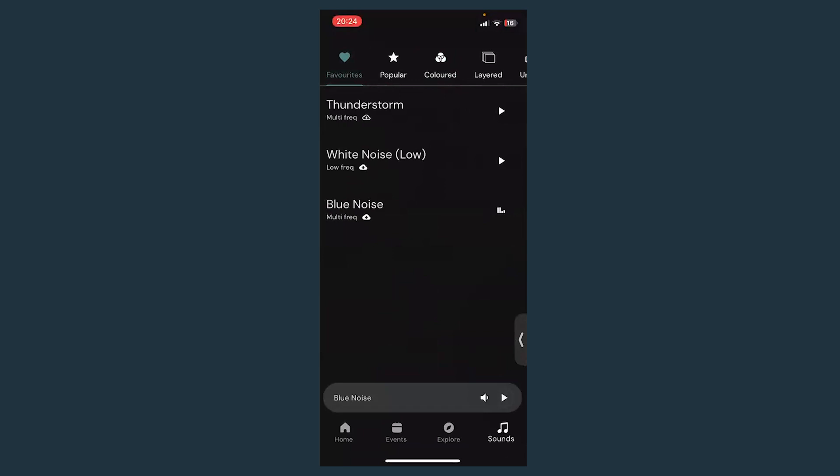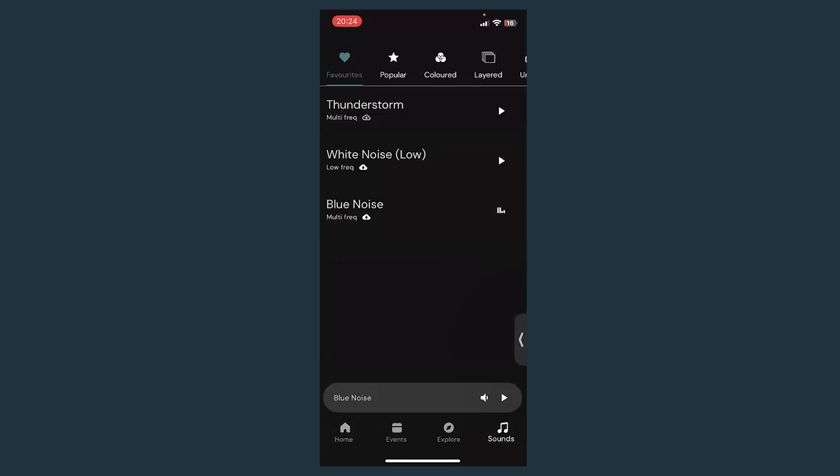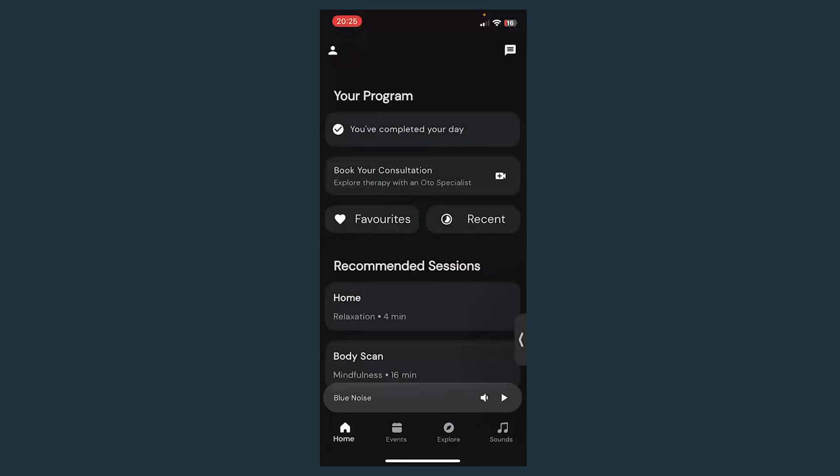If anyone has any questions about sounds just pop them in the Q&A. So you've gone through your daily program — I've recommended using it at the same time each day, practicing what you've learned, and I've talked about how to find sounds that are beneficial for you. Now there are a few other features in the app I'd like to talk about.